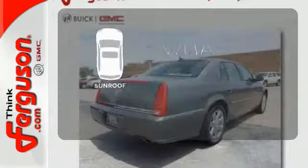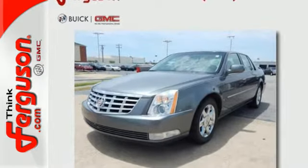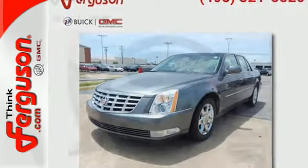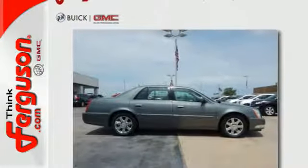The sunroof gives you fresh air for your drive. There are absolutely no other cars in its class that blend style, safety, performance, and elegance in one package like the Cadillac DTS. Take it for a test drive today.